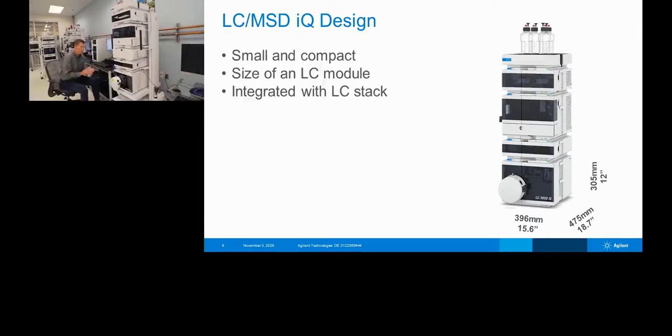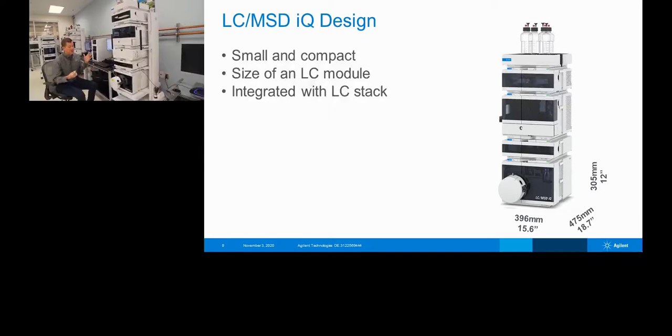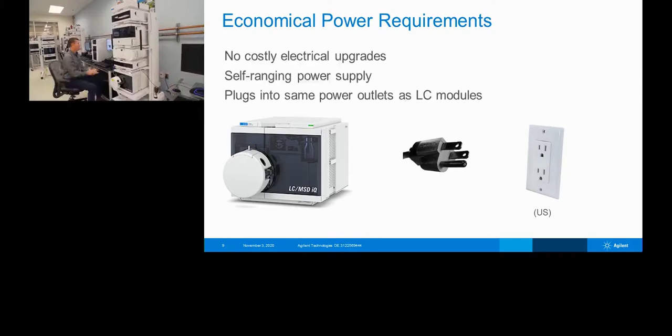The easiest way to add mass detection to your lab is the LC-MSD IQ. It's small and compact — the size of an LC module, the exact same size as a vial sampler or multi-sampler in depth, width, and height. The total stack is 15.6 by 18.7 inches deep by 12 inches tall for the LC-MSD IQ and vial sampler combined. It uses 110 voltage so you can plug it directly into the wall. It takes about 30 minutes to pump down, so you can unplug it, wheel it to another lab, plug it in, and within 30 minutes be up and running.